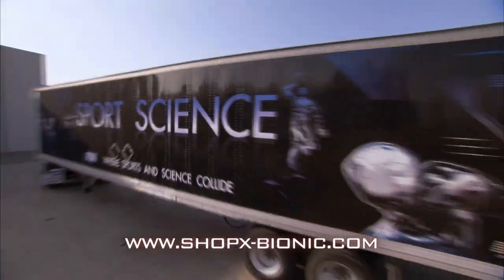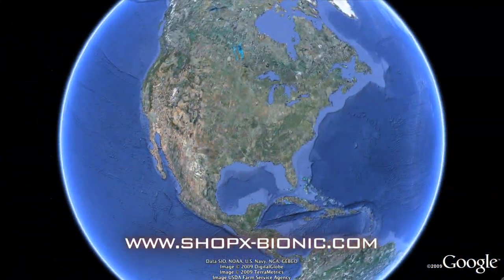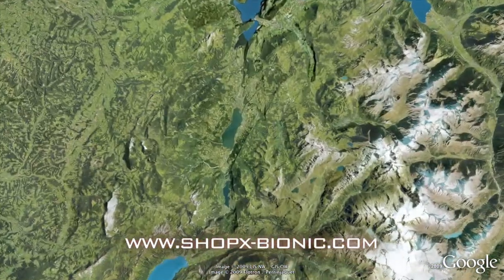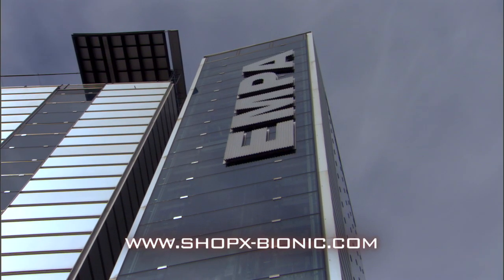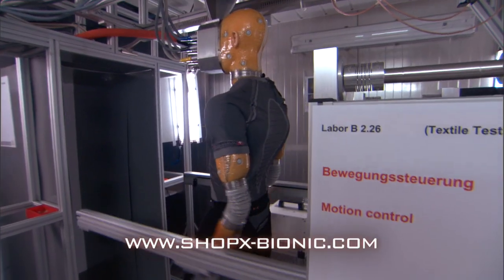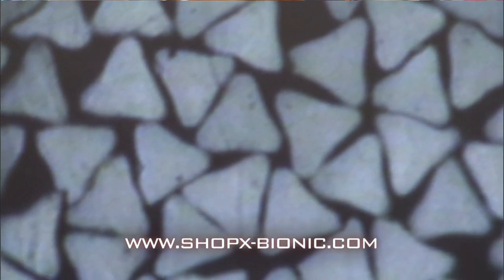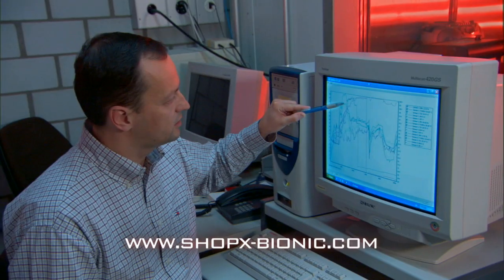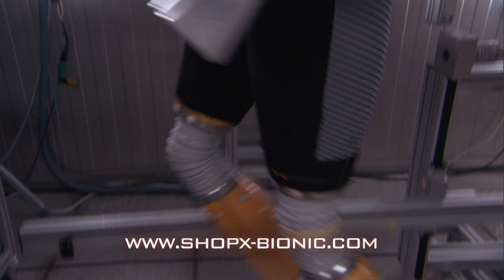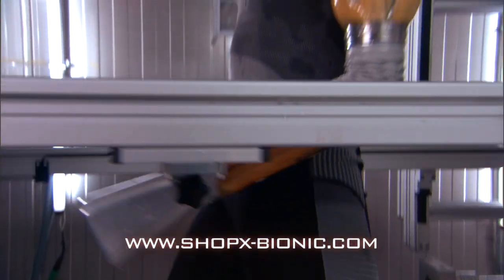To find out, we jumped over the pond to visit a laboratory in Switzerland. AMPA is an independent facility that tests materials, textiles, and technologies for clients like the Swiss military. Here in this lab, they're testing clothing made by a company called X-Bionic.